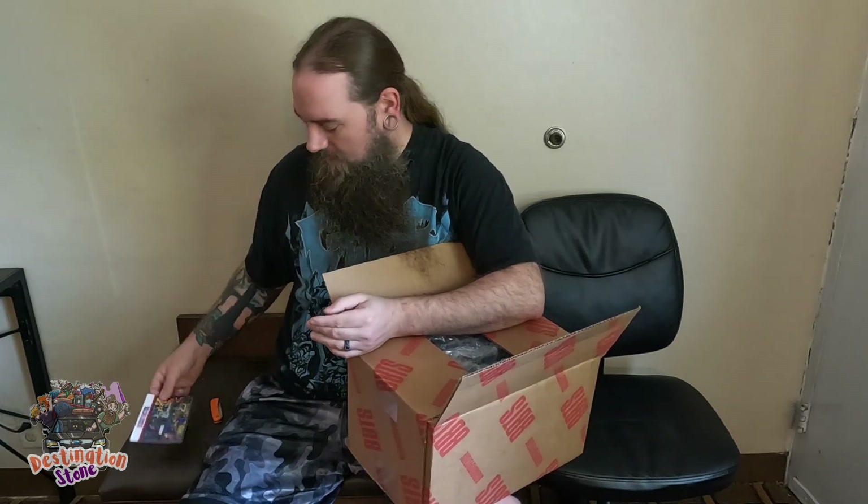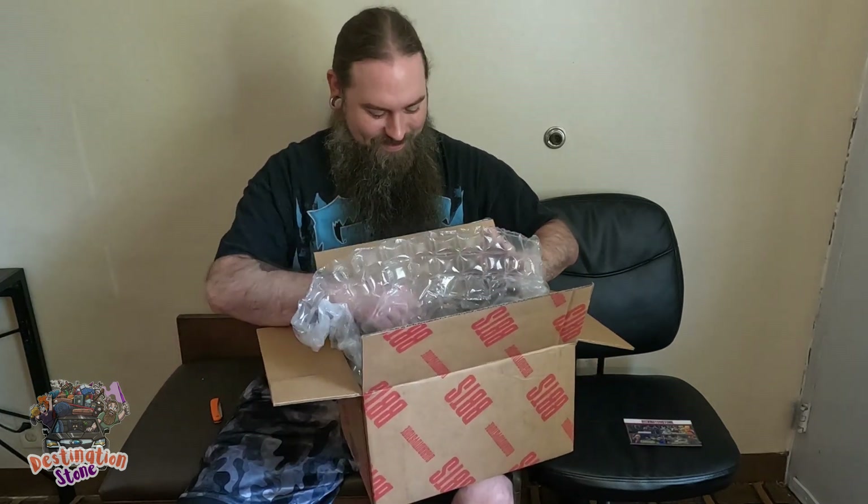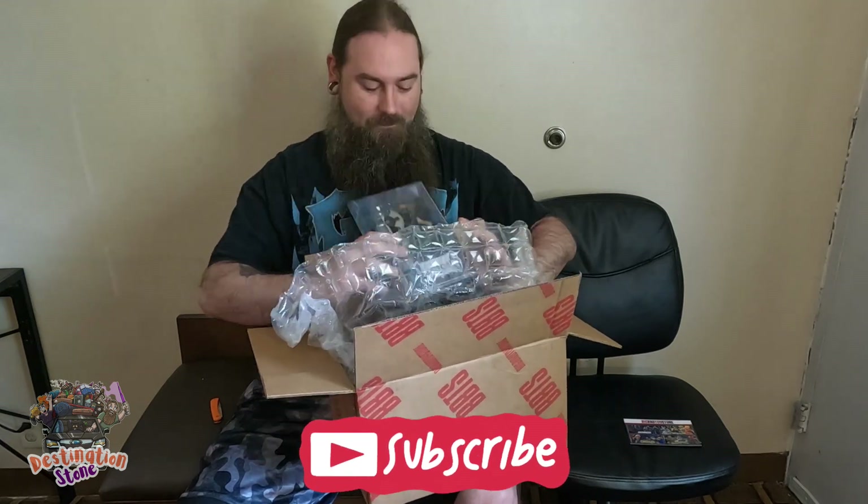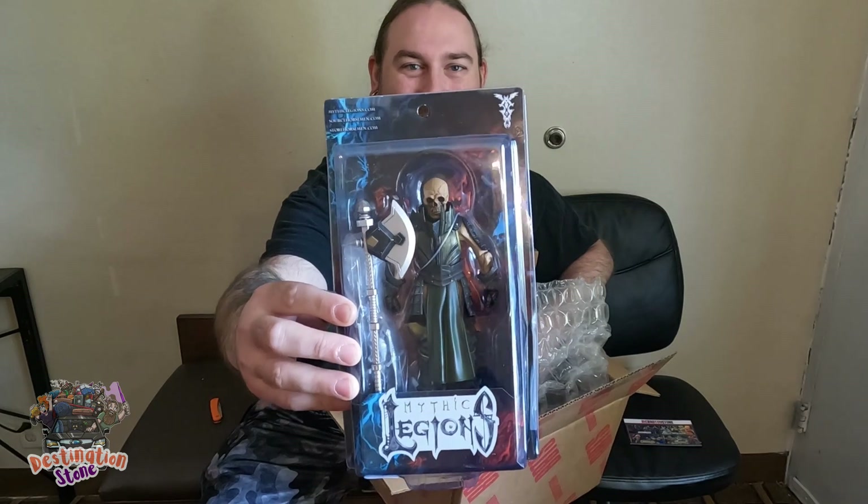All right guys, let's open them up and see what's in here. I'm really excited about this package. First off, you got your Big Bad Toy Store ad — pretty cool, they always show some cool stuff — SH Figuarts and whatnot. Let's start small first. First off, we have got Malleus.